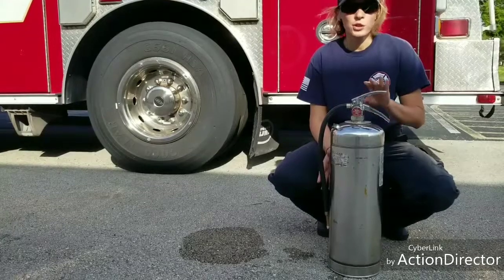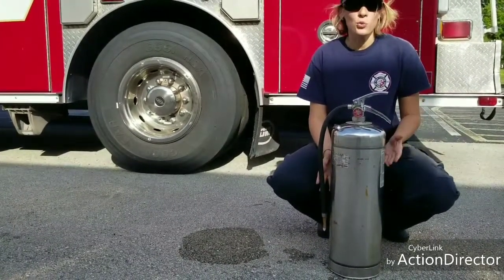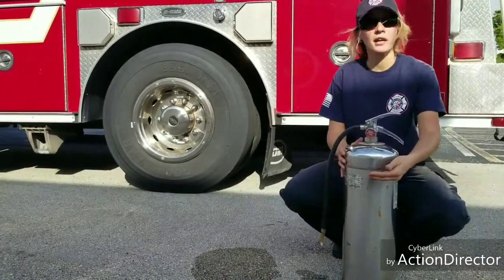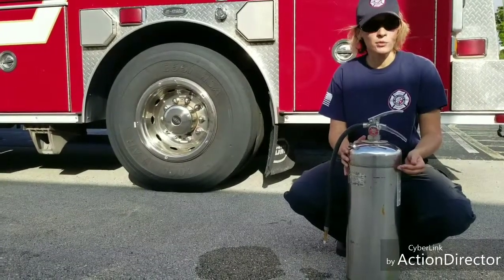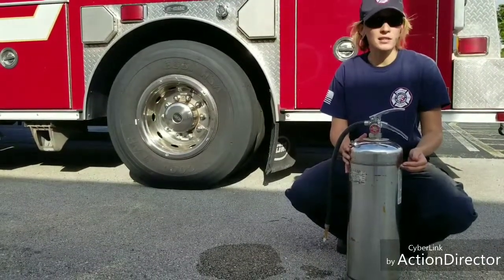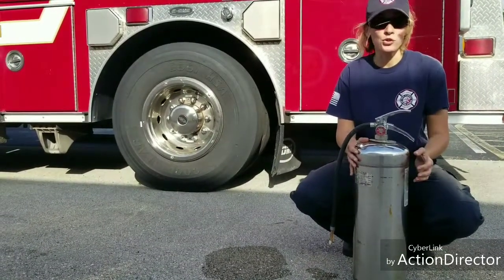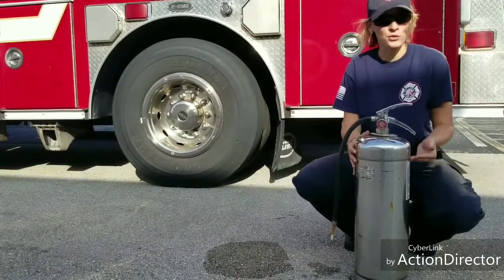This right here is your pressurized water can. About three-quarters of the way is water, and then the rest is pressurized air. How do you know it's a water can? The extinguisher will say water extinguisher or class A extinguisher, or you can look at how it looks — usually a good portion of these are silver extinguishers, as you see.